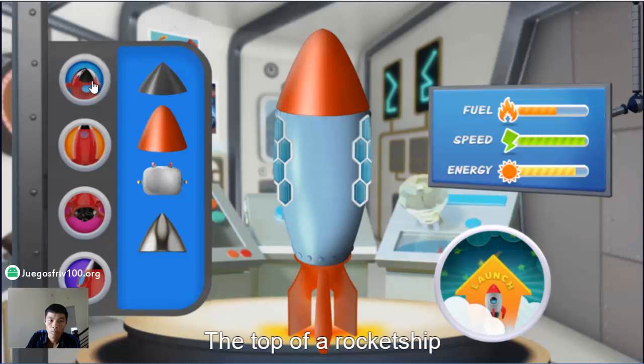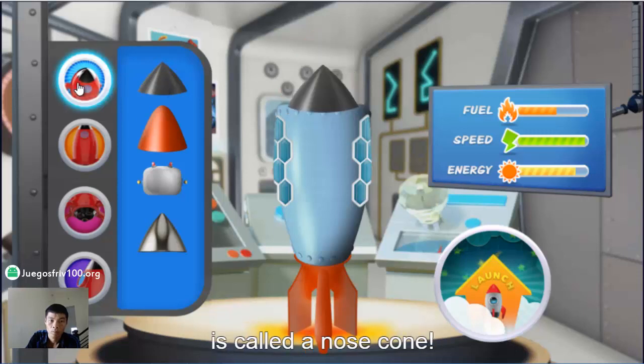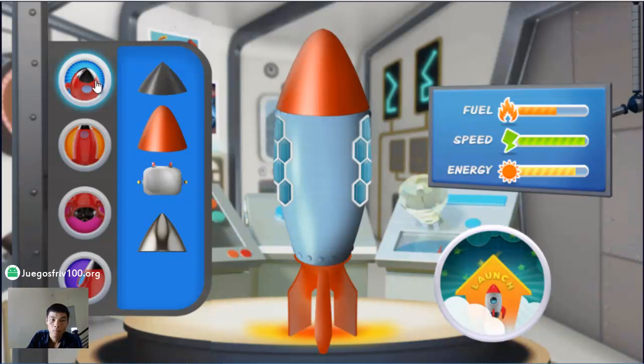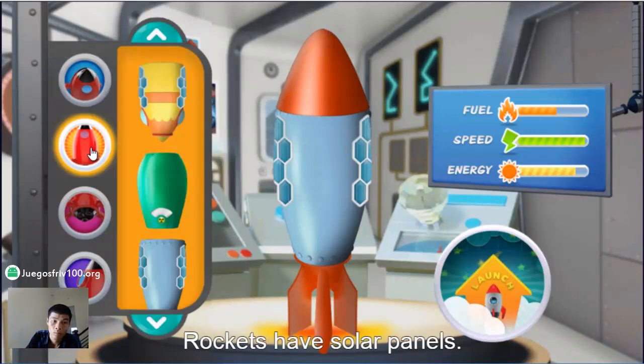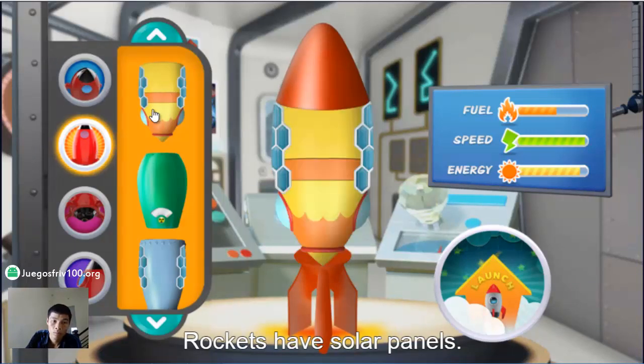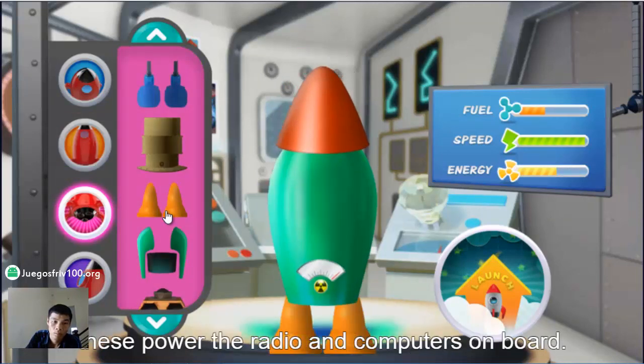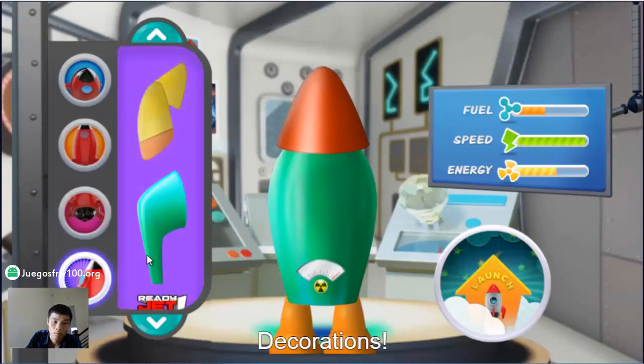The top of a rocket ship is called a nose cone. Very nice! Rockets have solar panels or use nuclear energy systems. These power the radio and computers on board. Decorations!